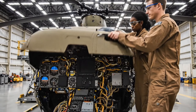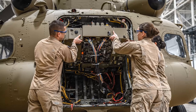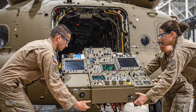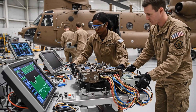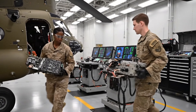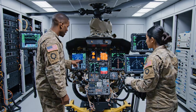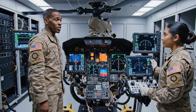Cockpit access begins, revealing the helicopter's core flight control architecture. Each cockpit component is inspected to ensure flawless performance under operational stress.